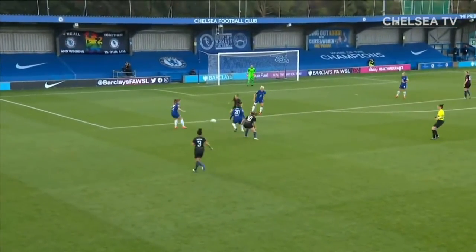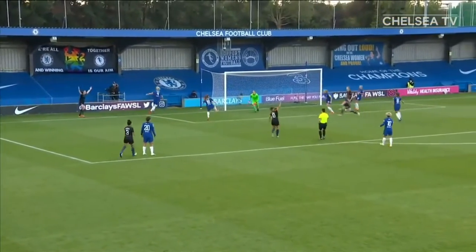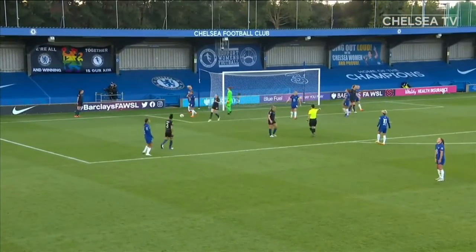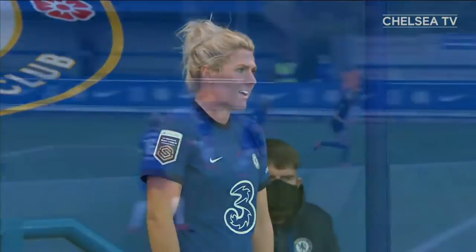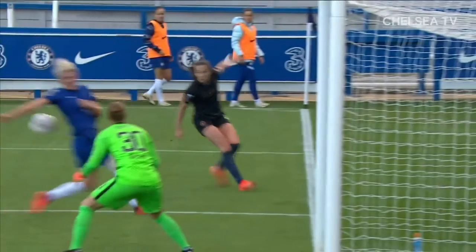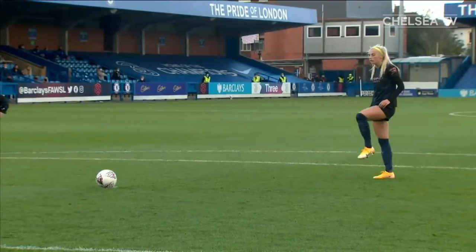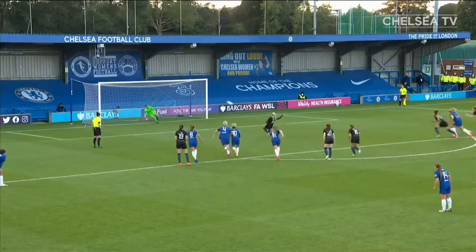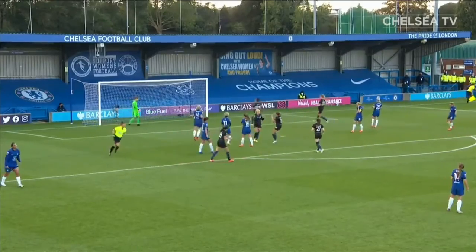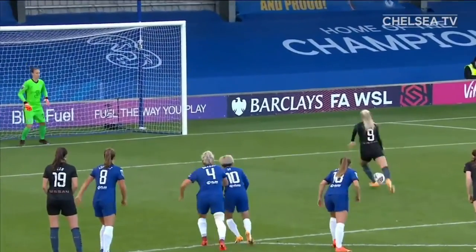Good ball to find Stanway. Kerr was unlucky because that was a good tackle and White's kept it in. Penalty to City — struck the arm of Millie Bright. And despite Chelsea's dominance, this is a way back in. Big moment. Chloe Kelly — well, that's a perfect penalty, you don't save those. Game on again, 2-1.